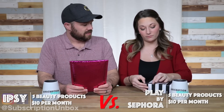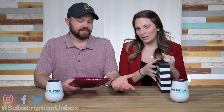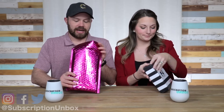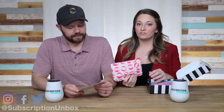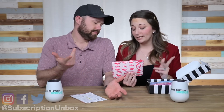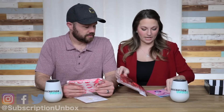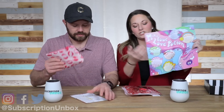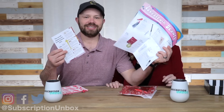One thing that Ipsy already has up on Sephora is I love the fact that you're not opening it — this one's already open. We didn't look at it. I got an email saying I wasn't going to be getting one until March, so I made him open it to see what card it was. It comes with a card to tell you what everything is, plus your points card that you can use.